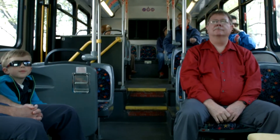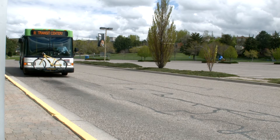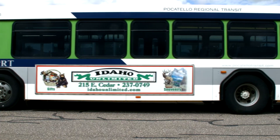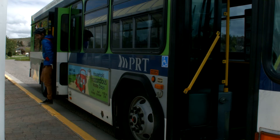Upon approaching your destination, let the driver know by pulling the cord or pushing the button to request a stop. Once the bus comes to a complete stop, make sure to gather your personal belongings and exit the bus.